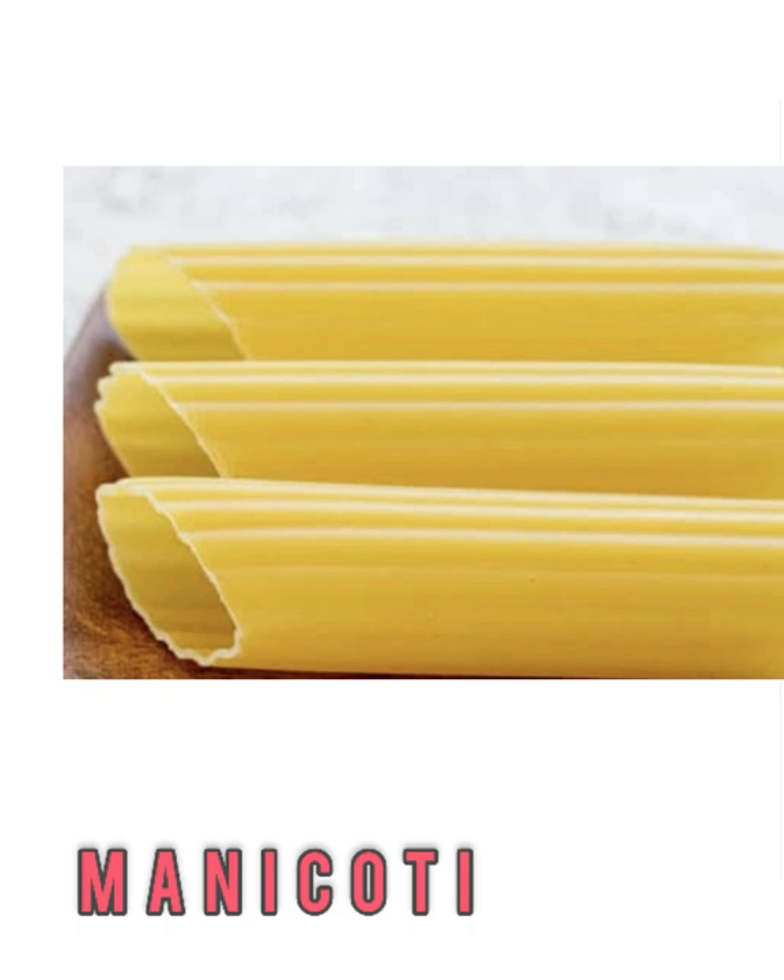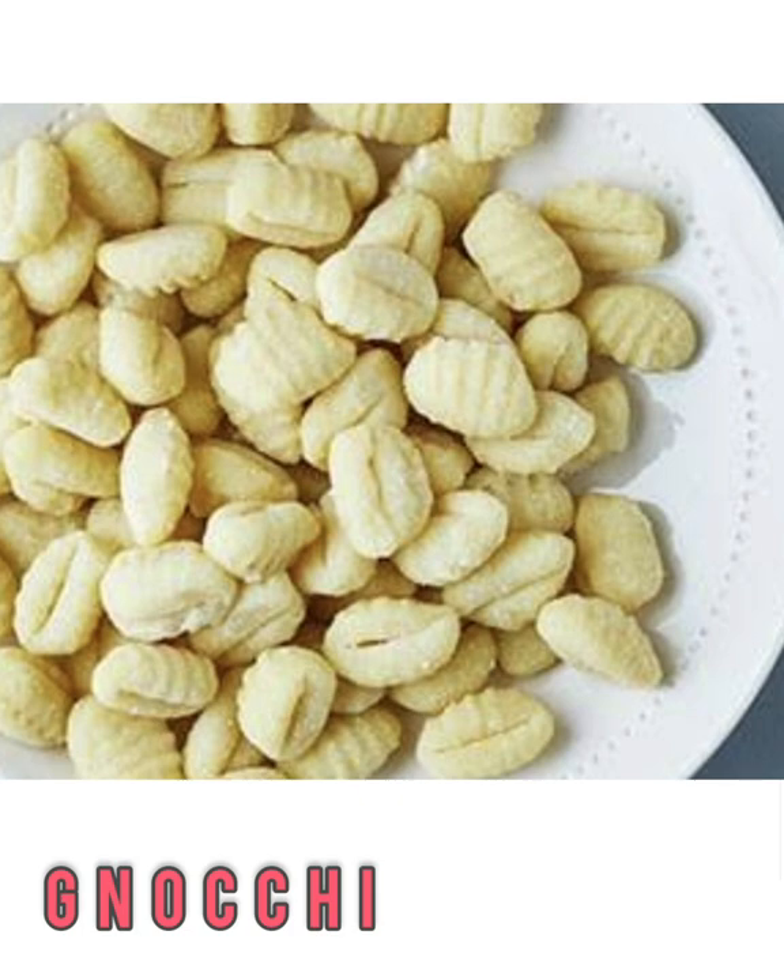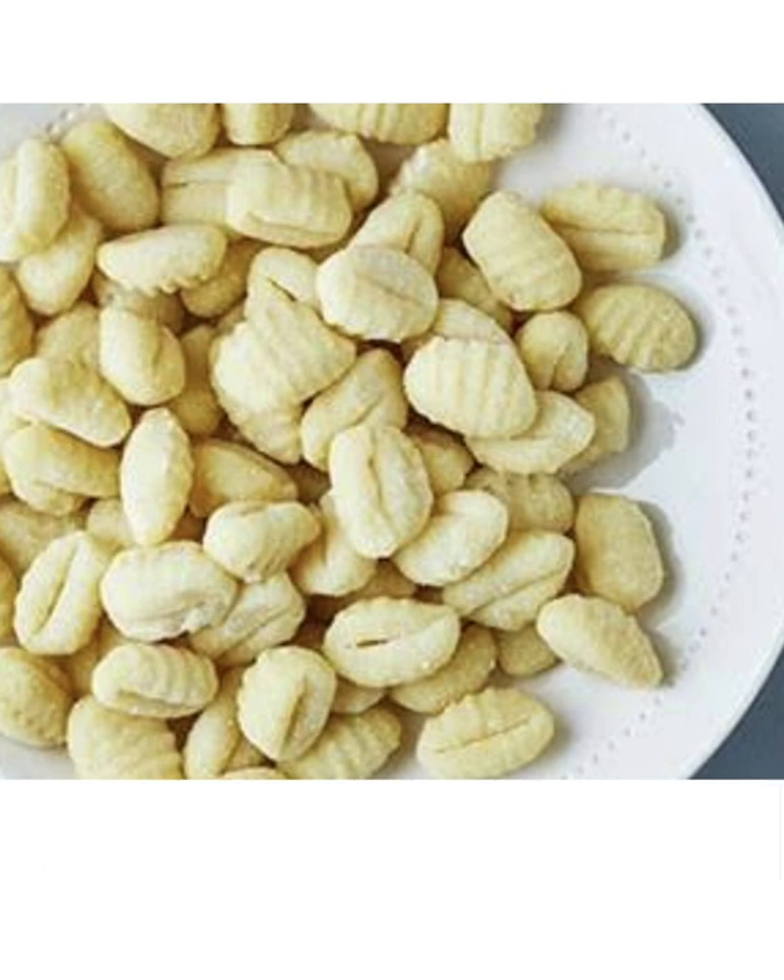Manicotti — think of it like jumbo penne noodles. It's the same texture and shape but much larger, and you know what that means: more space to stuff it with cheese and sauce. It is baked as a casserole and also loves a good meaty bolognese sauce in the center. Gnocchi is made differently from hand-rolled and extruded pasta — it calls on the potato as the base ingredient with flour and egg added, resulting in a dense and small dumpling shape.